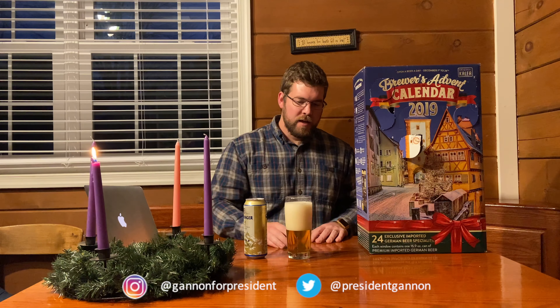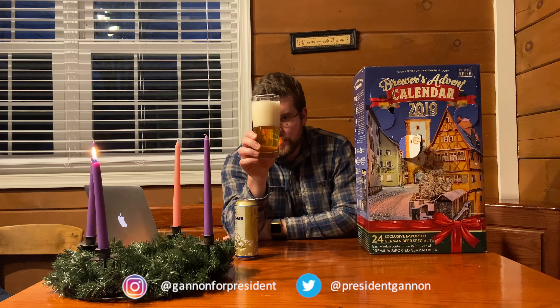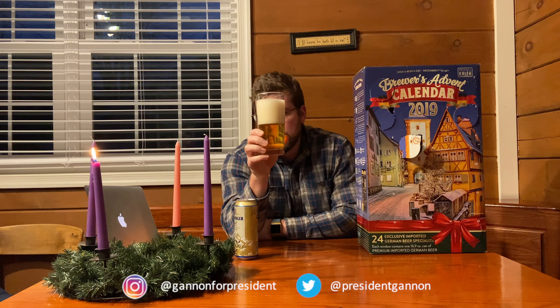What we have here is a — the pour is nice, white head, golden body. Very little bubbles, or less than normal I would say. But it looks gorgeous. Look at that beer — that's a gorgeous looking beer. You see that right there?